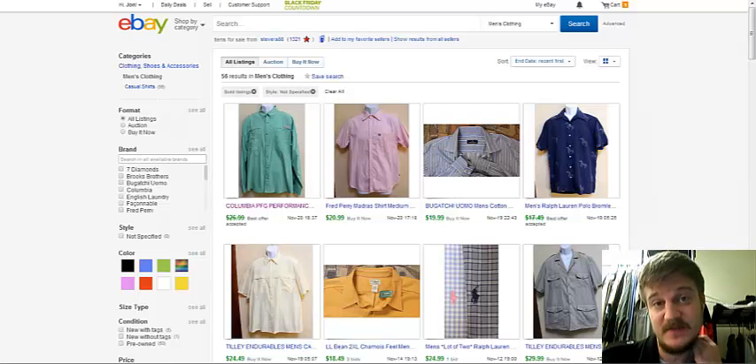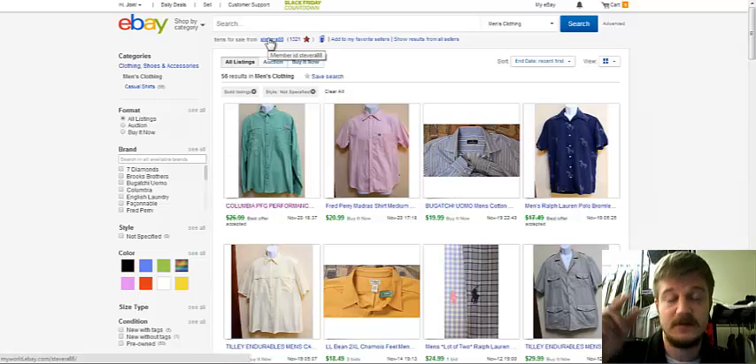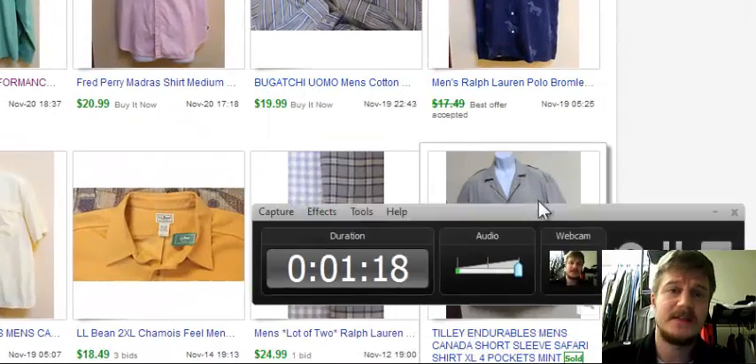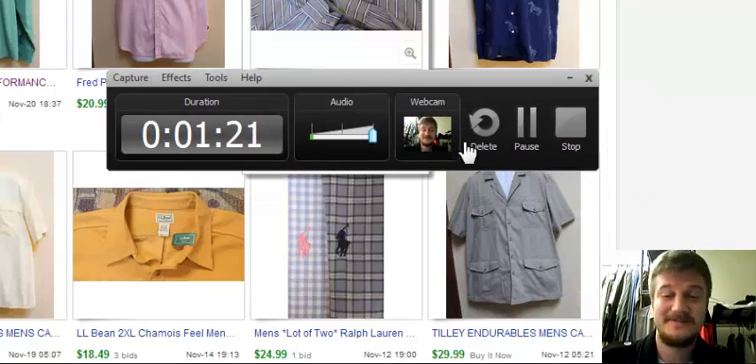I hope that helps — you need to have it specifically as button-front shirt, even if you need to type it in or come down to the scroll box. That will help you get more of your shirts in listings from people that are looking specifically for that. I hope that helps.